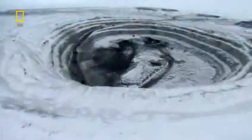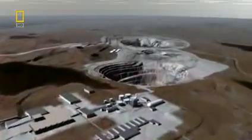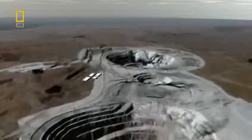Northern Canada — one of the most forbidding places on Earth. Early explorers called this flat expanse the barren lands. But for a team of extreme machines, this is hope. The Ekati Diamond Mine: over 2,000 square kilometers of diamond-studded Earth.